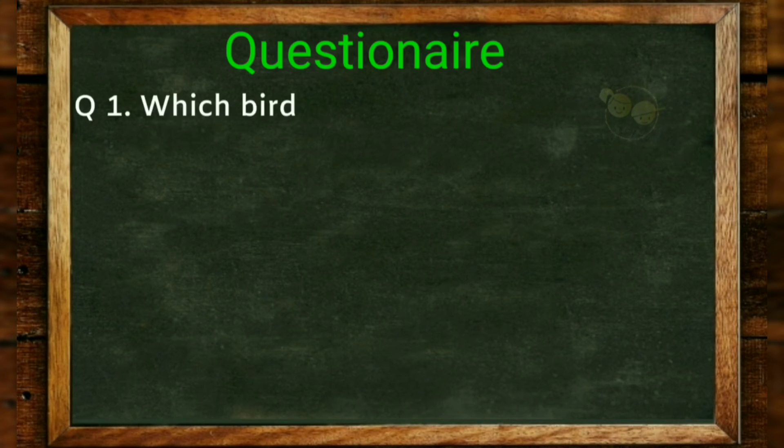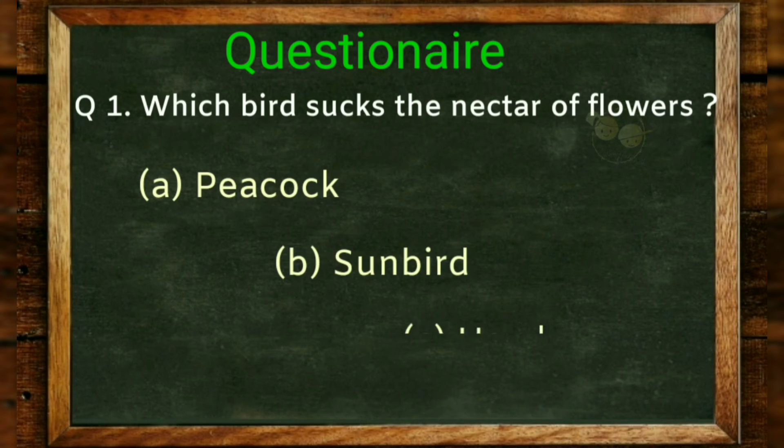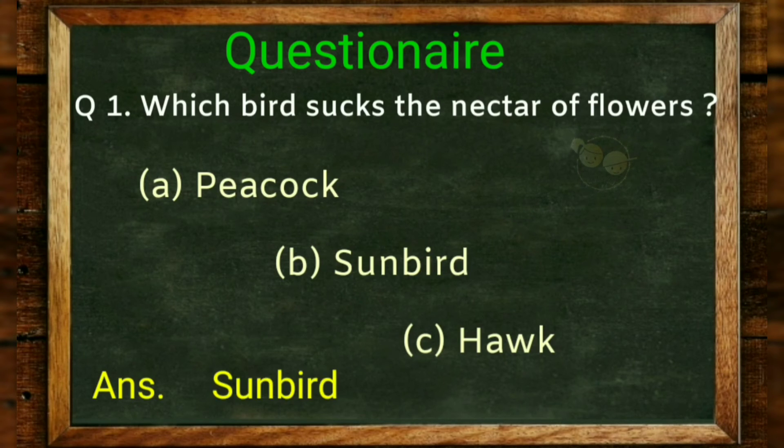Question: Which bird sucks nectar from flowers? Options: peacock, sunbird, hawk. Answer: sunbird.